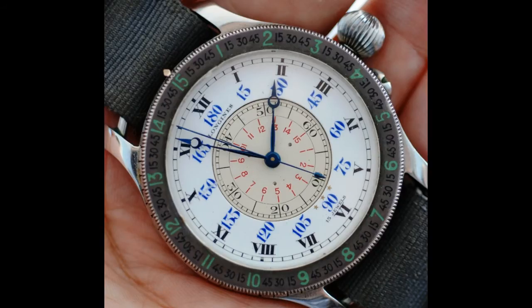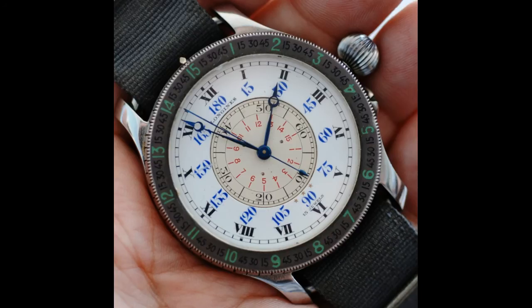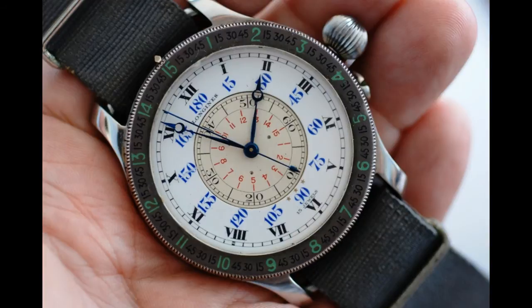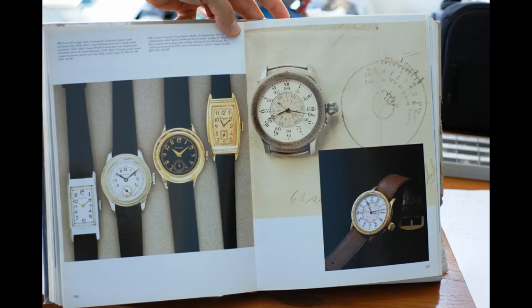This is the second generation — the first generation were silver or gold, and this one is steel with a silver bezel. I certainly haven't seen many with the green indices on the bezel, which makes it such a rare, hard-to-find piece.